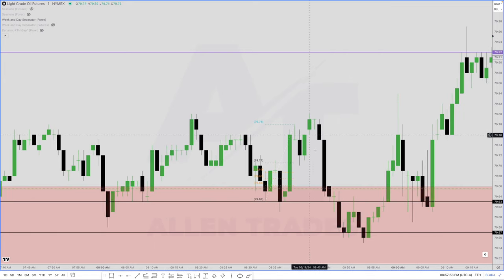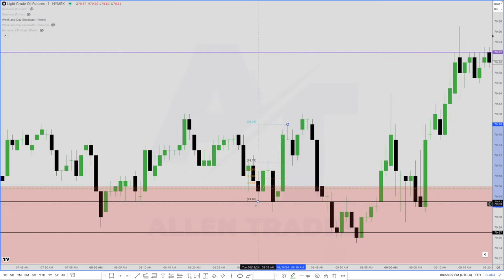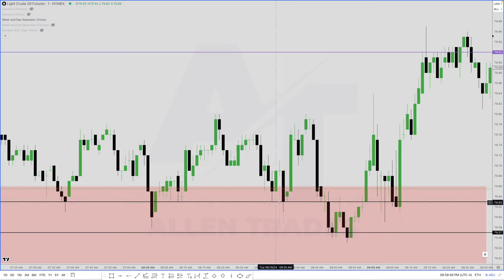I ended up getting stopped out — that was the first three contracts. No big deal. One last thing about the fib: the reason I'm not drawing it from this low to this high, like a lot of people do, is I'm using this low because the body of this candle — the bodies do not close below the low of the candle. If the body was to close below, then I would use that lower low. The bodies always tell the story. Wicks do the damage. You always want to pay attention to the bodies of the candle. That is why I picked this low.